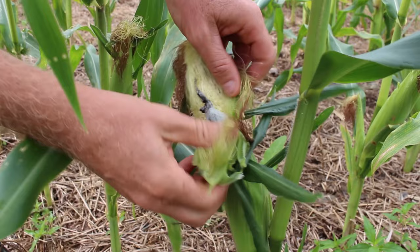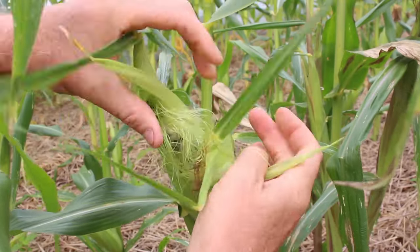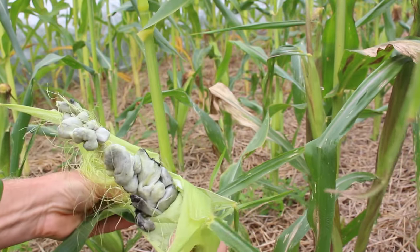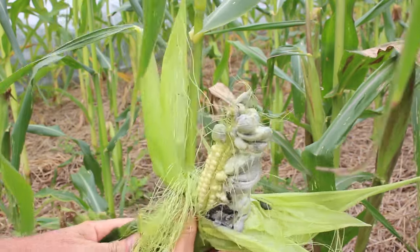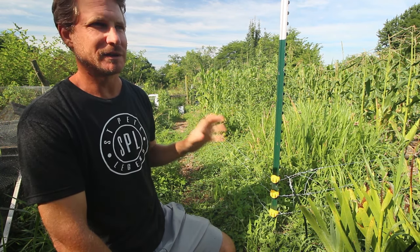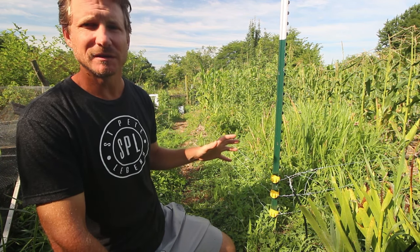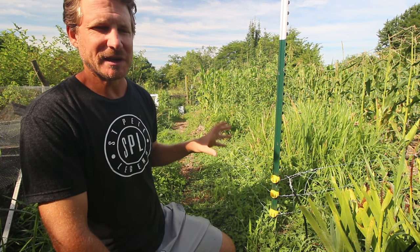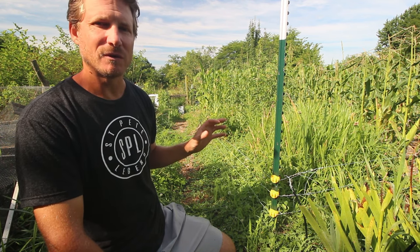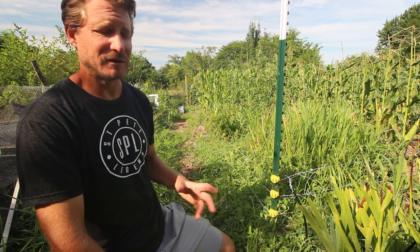I've always been frustrated growing corn because it tends to get ravaged by raccoons. It's just such a great crop — it grows so well here, it's so easy to grow, and it's so diverse. It has so much potential to be a staple grain for us in a very small area. I think you can grow enough corn to feed yourself throughout the year, but I just haven't been able to because of raccoons.